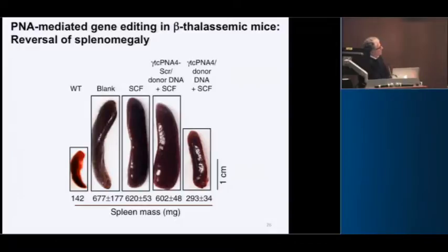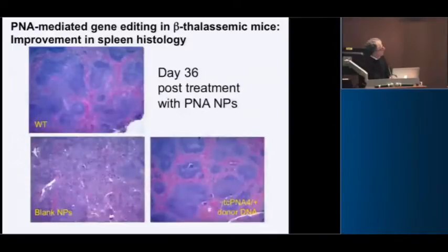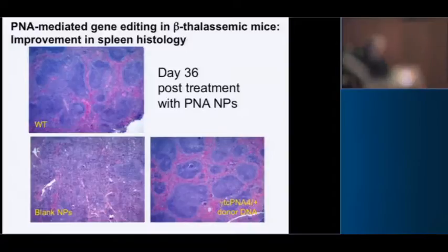This is a nice demonstration of amelioration of the disease. This is a normal mouse spleen. Thalassemic mice have huge spleens because they have extramedullary hematopoiesis. The scrambled molecules don't improve anything, but treated with our targeting PNAs in the nanoparticles, we get substantial reversal of the splenomegaly. In histology sections, the treated mice within 36 days have splenic architecture restored in conjunction with reversal of the splenomegaly.